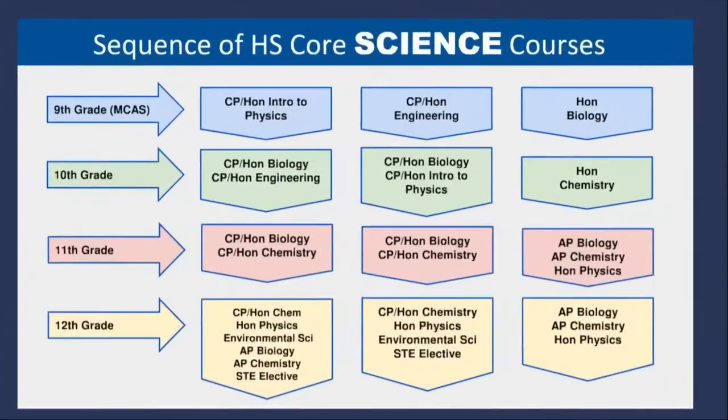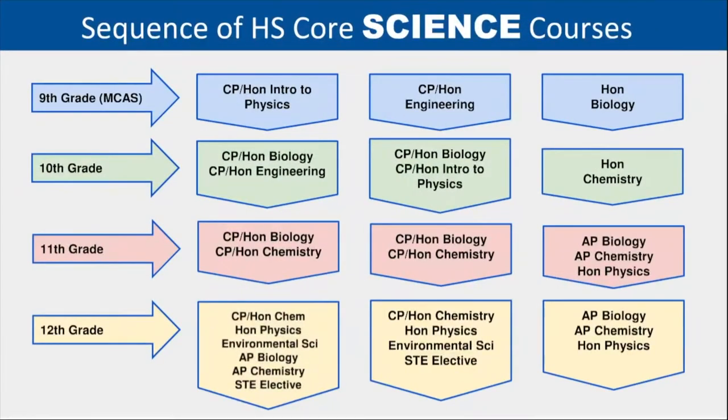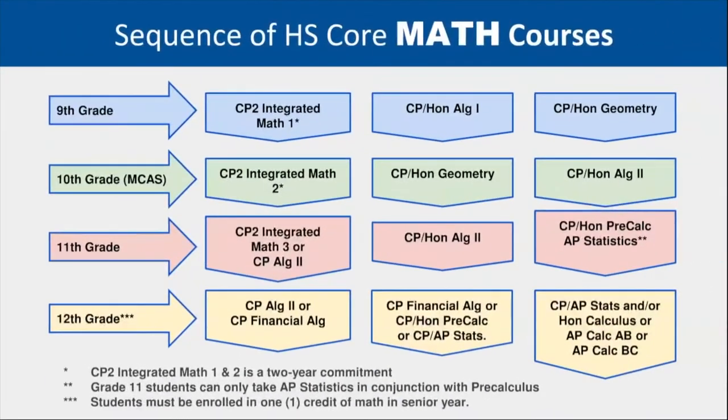Freshman year can dictate the path students take throughout the remainder of their high school years. For example, a freshman student who took honors or CP Algebra 1 would only have the option to take honors or CP Geometry.